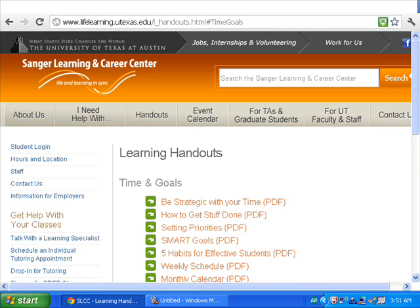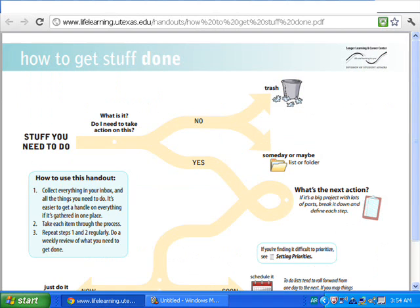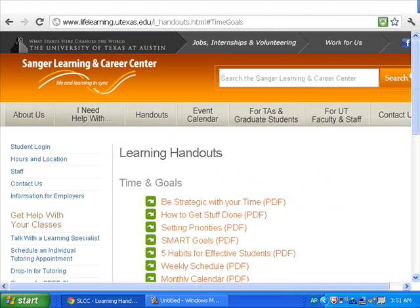First, this website is Live Learning from the University of Texas. This website is especially for learning handouts. I like this website because I think it's useful for all students. You can find many handouts which cover many topics like time and goals, strategic learning, tests, and reading and writing.